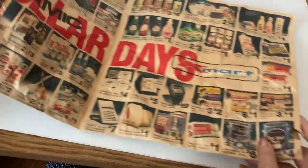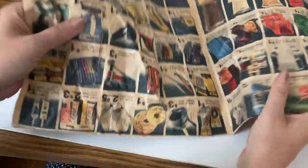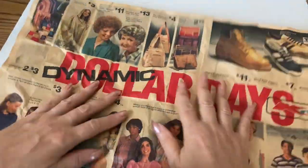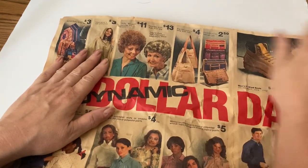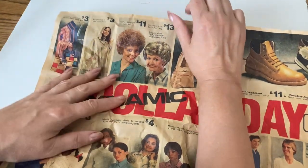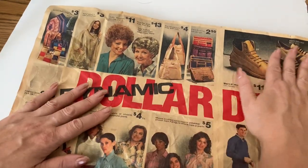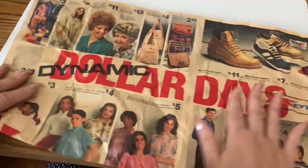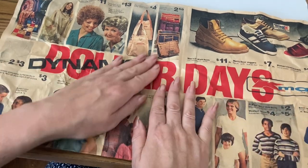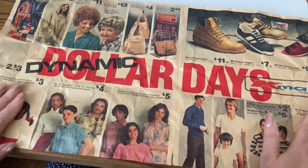So we looked at everything in this ad. I don't think I ever knew anybody that wore those wigs — but then again, I was just a kid and didn't pay attention. Thank you for watching and remembering Kmart with me. Very good prices, huh? I hope you have a wonderful day. Bye!